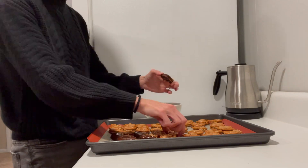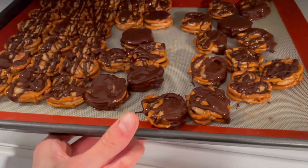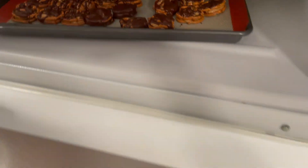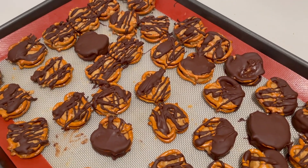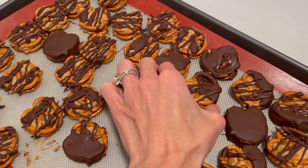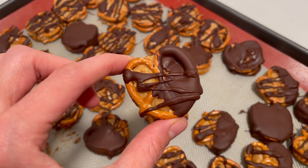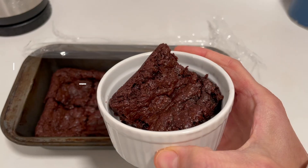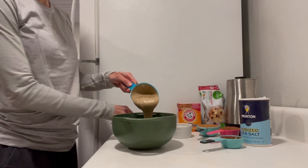Once I used up all my chocolate, I pop these back in the freezer to harden. Then they become these delicious peanut butter stuffed pretzel bites that we devoured in a matter of days — it was kind of embarrassing how quickly we ate through them! They're so good — a nice salty crunch from the pretzels, you're gonna love them. Next up is my absolute favorite recipe from this video: tahini brownies.